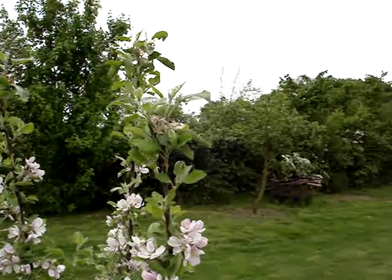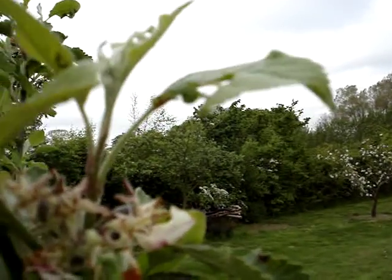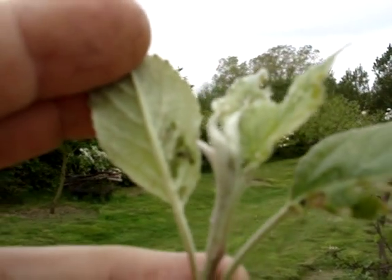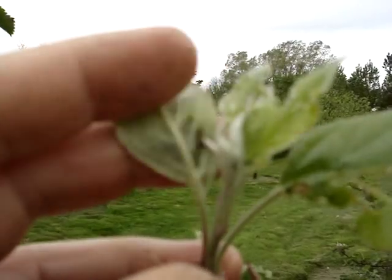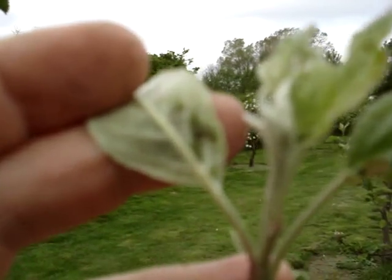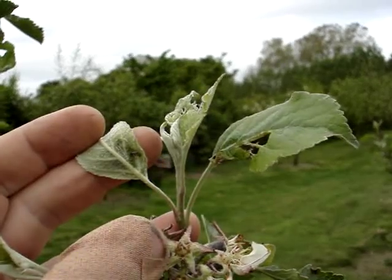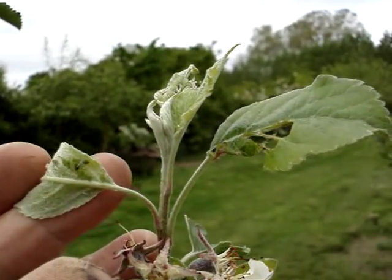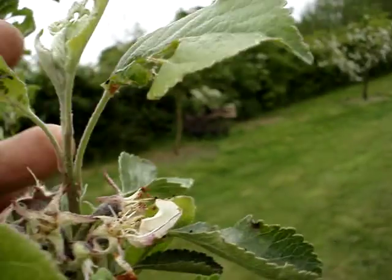A little bit about pests and diseases — since I've been asked about this, I'll try and put a few short videos on. Here are some aphids. Green fly. Today's the 6th of May. There are a few adults there and a number of green insects. They basically suck the sap out of the leaves.